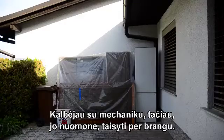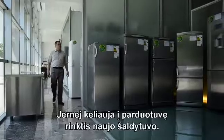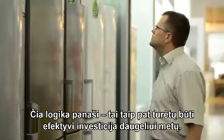The old refrigerator was quite expensive to repair, so Yerne goes to the shop to choose a new refrigerator. Here, his logic is similar — this should also be a cost-effective investment for many years.